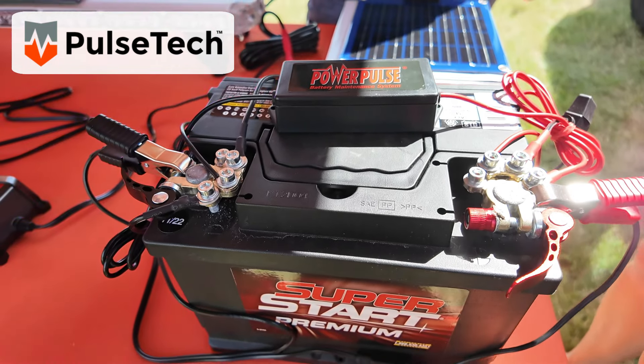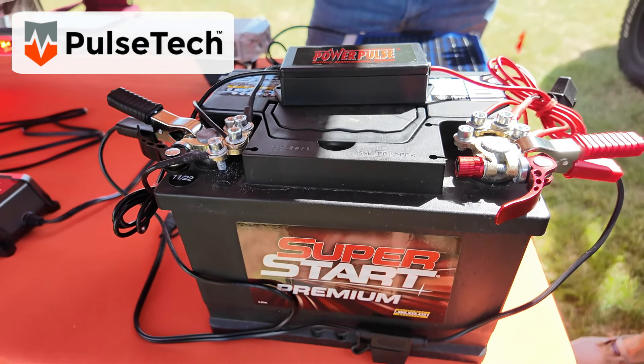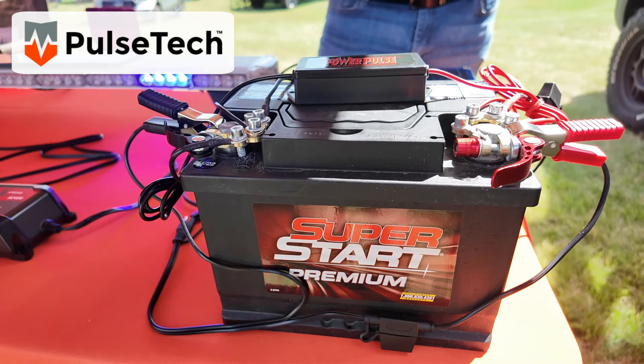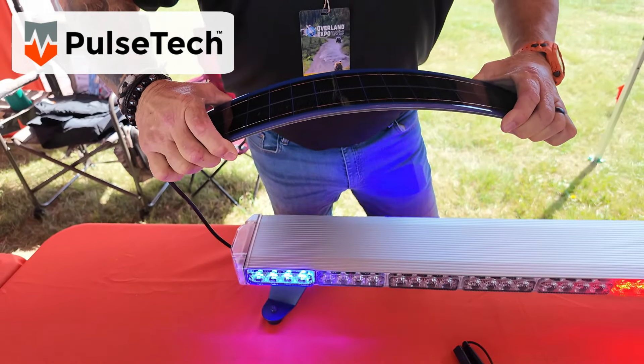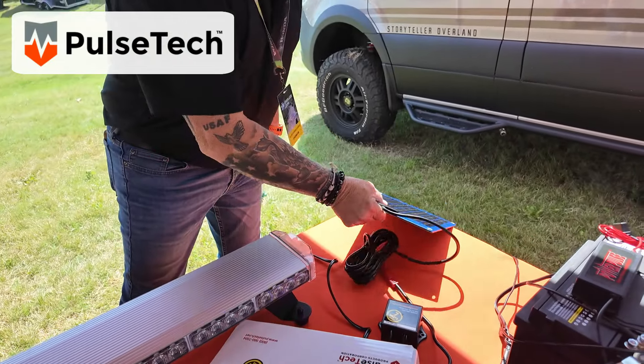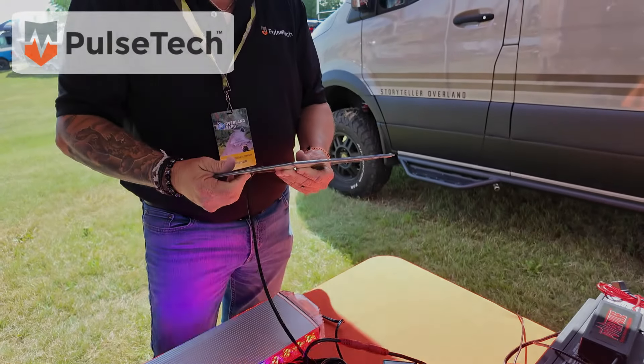Have you ever seen a battery recovery system that can take a dead car battery all the way to 70% life? Or have you seen some indestructible solar panels? If the answer is no or yes for either of those, you're going to want to check this company out.